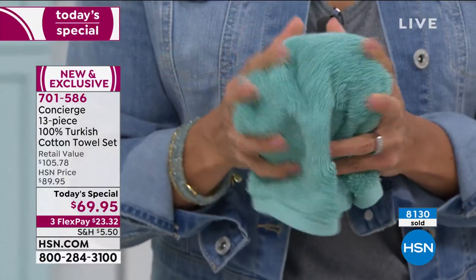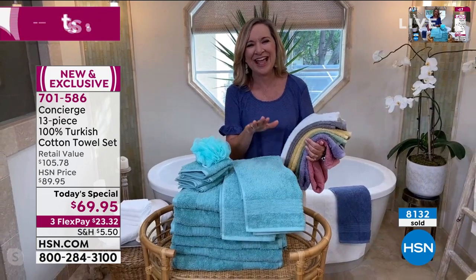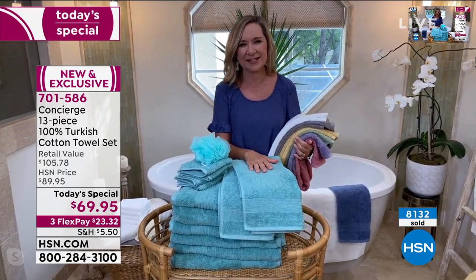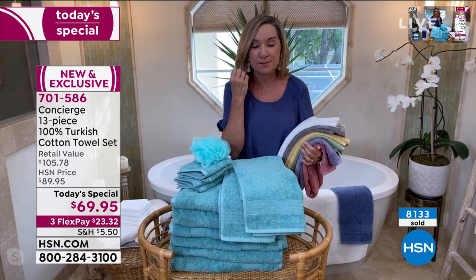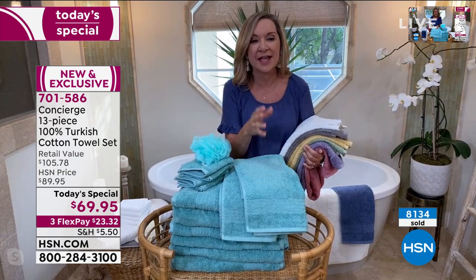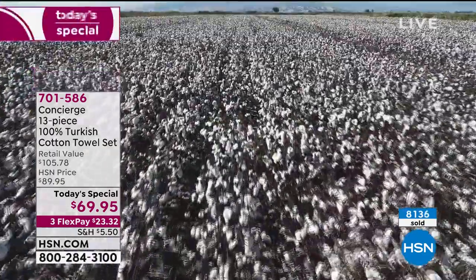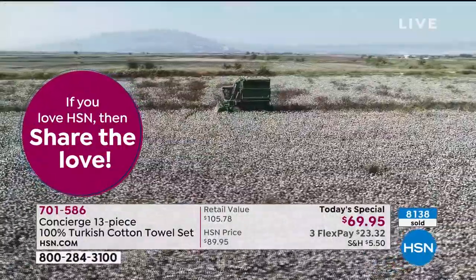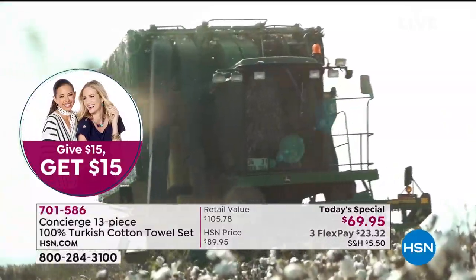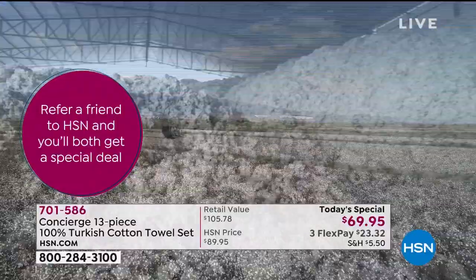What do we all have in common? We all take showers, we all have a bath — usually daily we're going to use a towel, and these can really upgrade that experience. The thing about Turkish cotton is it's the best for a reason: it's grown in the perfect climate, harvested mostly by hand, and really exceptionally made. Long staple fibers give you added strength, softness, and durability, and you'll notice a difference in the hand, the weight, and the way it just pulls moisture from your body.